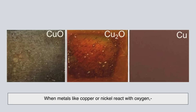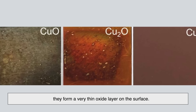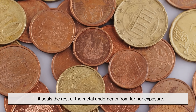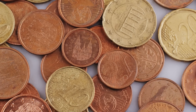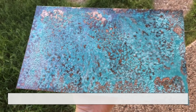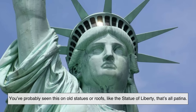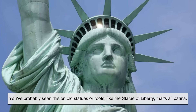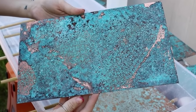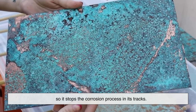Here's the cool part: when metals like copper or nickel react with oxygen, they form a very thin oxide layer on the surface. This oxide layer actually acts like armor — it seals the rest of the metal underneath from further exposure. Take copper, for example. When copper is exposed to the elements, it develops a greenish coating called patina — that's copper oxide and carbonate. You've probably seen this on old statues or roofs, like the Statue of Liberty. That green film prevents more air and water from reaching the copper underneath, stopping the corrosion process in its tracks.